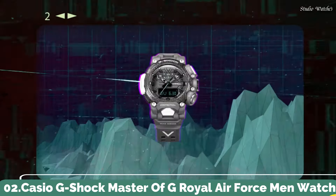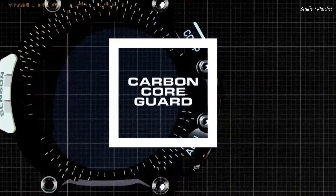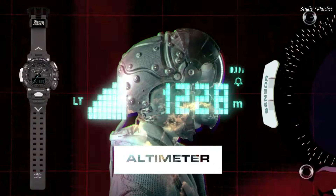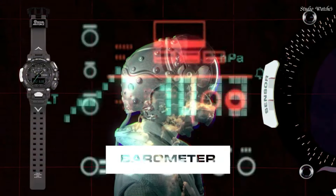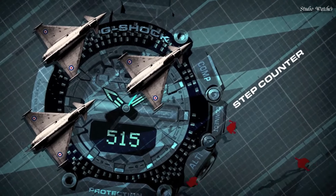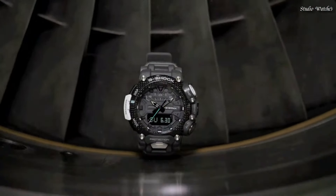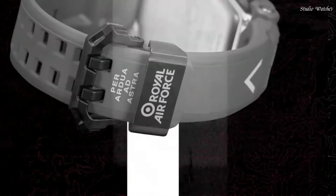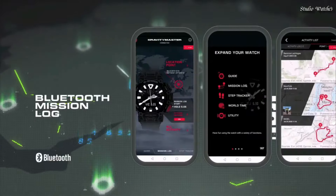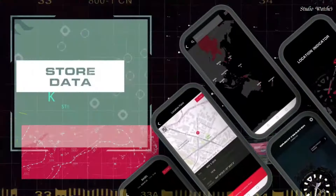Number 2. Casio G-Shock Master of G Royal Air Force Men's Watch. Japanese Quartz Movement in .5635 caliber. Carbon Case of Round Shape. Case dimensions are 54.1 mm in diameter and 18.3 mm in thickness. The dial is LCD Gray. Display Type: Analog Digital. This timepiece has Mineral Glass, Polymer Band, Band Color Gray, 200m Water Resistance.